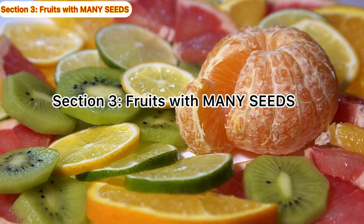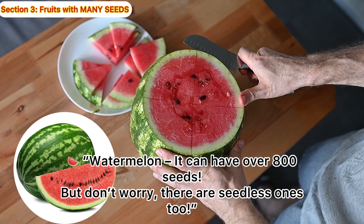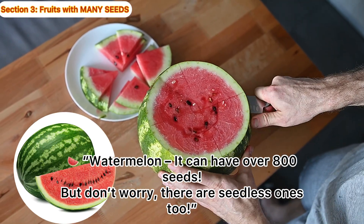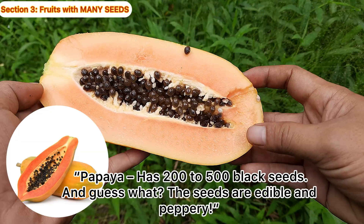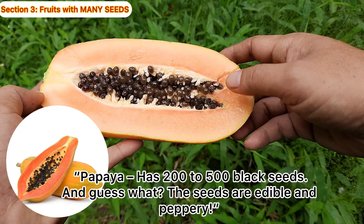Fruits with many seeds. Watermelon! It can have over 800 seeds. But don't worry, there are seedless ones too. Papaya! Has 200 to 500 black seeds. And guess what? The seeds are edible and peppery.